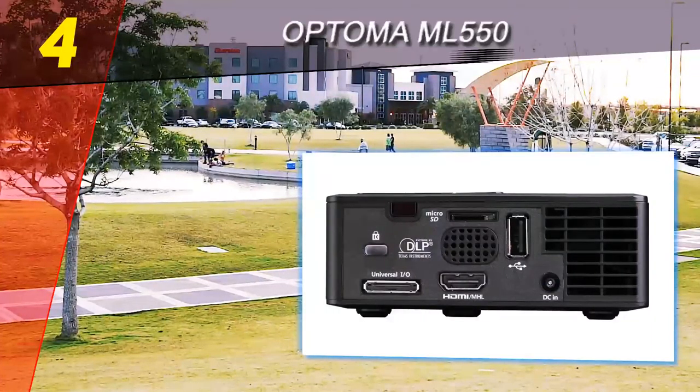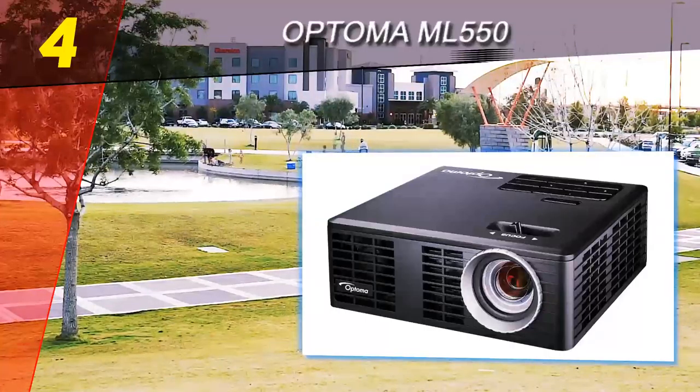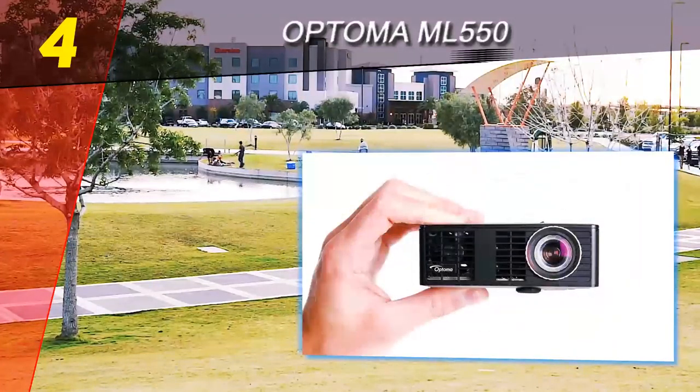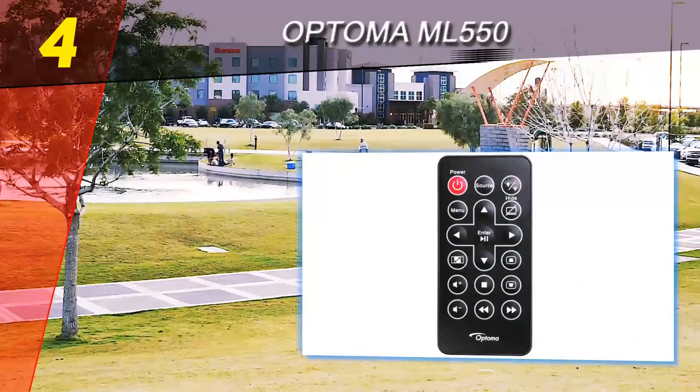The Optoma ML 550 earns the Top 10 Reviews Bronze Award. From the inside and outside, the ML 550 benefits from strong specifications. It's missing some features found on projectors built for home use, and as such is more likely to appeal to business users, but it has stellar build quality and image quality.